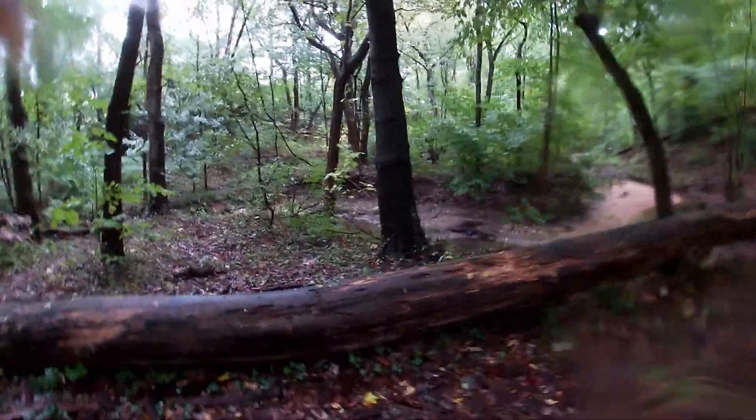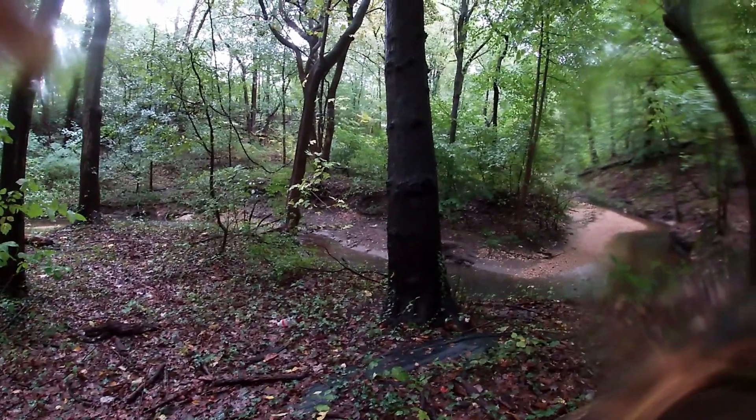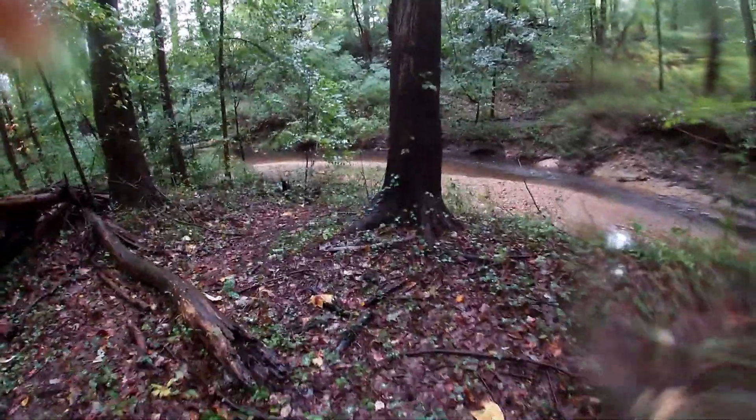Hey there everyone, NJ Fossils here. I made it down to South Jersey for a quick fossil hunt. It's been raining for the last four days, so I'm actually pretty pleased to see that the water level hasn't totally overtaken the banks yet.